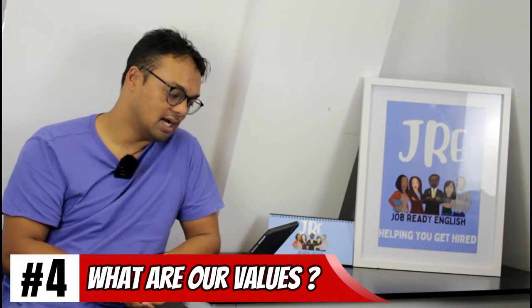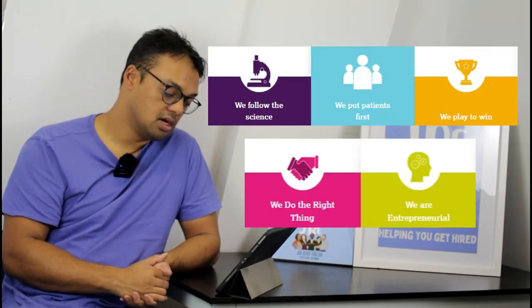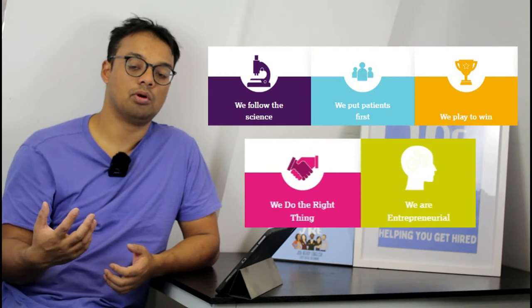Question four: what are AstraZeneca's values? They have five core values: we follow the science, we put patients first, we play to win, we do the right thing, and we are entrepreneurial. Beyond just listing them, think about which one really resonates with you — whether that's always doing the right thing, having an entrepreneurial mindset, being competitive, putting others' needs first, or following data and evidence rather than anecdote.